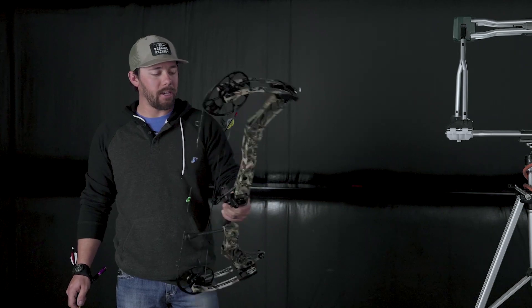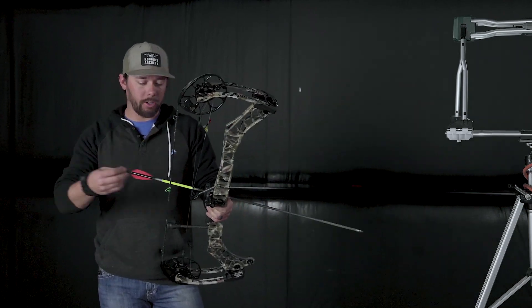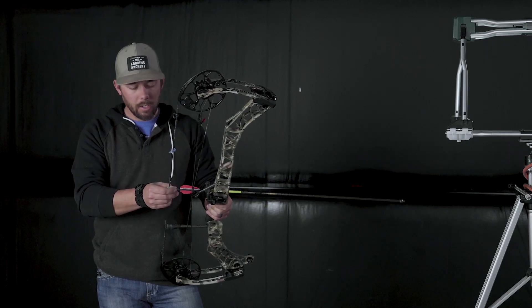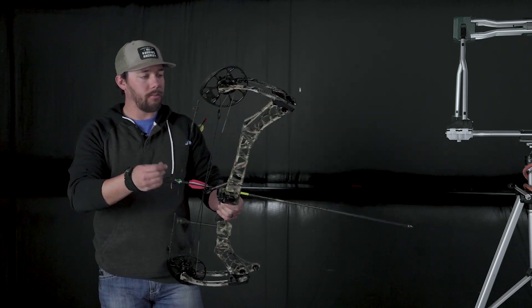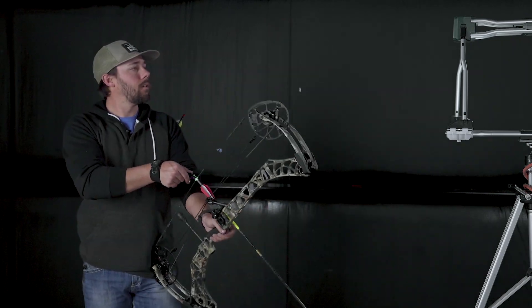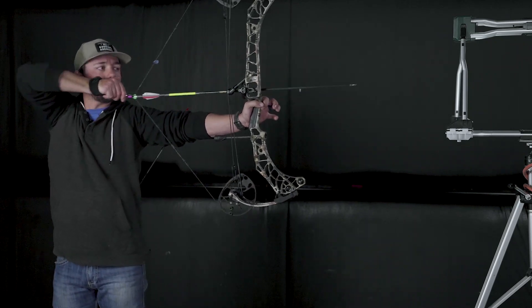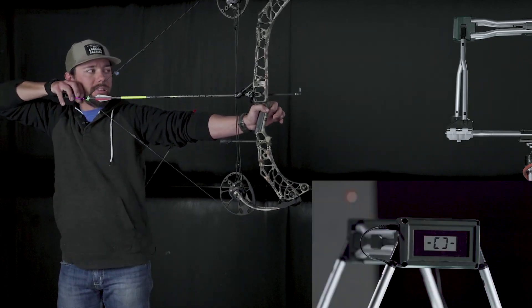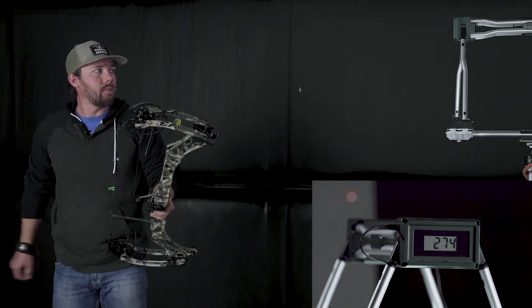We've got the V3-31 with a 430 grain arrow. Again, all these bows are set at 28 inches and 70 pounds — 274 feet per second.